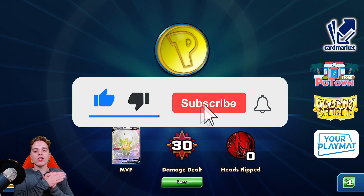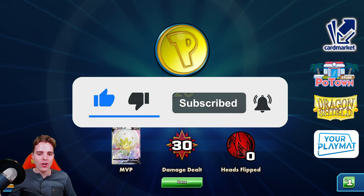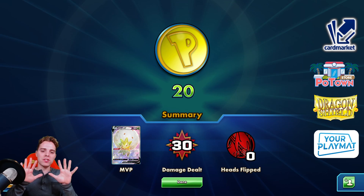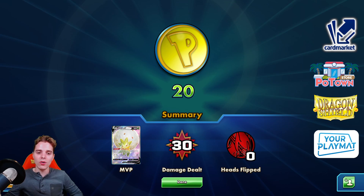Go check out our sponsors as well. Potownstore.com — the best place for TCGO code cards, coupon code ZAPDOSTCG for 5% off on everything. There's also Cardsmarket.com for European players — buy and sell cards all across Europe, use the referral name ZAPDOSTCG. Go check out Dragon Shield for sleeves, binders, and deck boxes — click the affiliate link below. And last but not least, want to create your own custom playmat? Upload your favorite wallpaper, logo, or design and turn it into a beautiful playmat — get 10% off by clicking the link below, and they ship worldwide. Have yourself a fantastic rest of your day. Big shout out again to Sandor Wojcik for this big brain deck, and my brain still hurts after playing with Eldegoss. I'll see you guys tomorrow for more Pokémon TCG action. Peace!